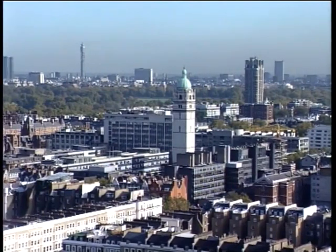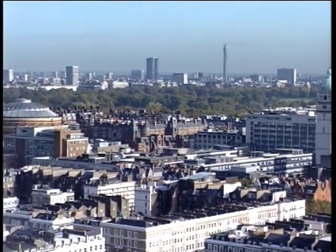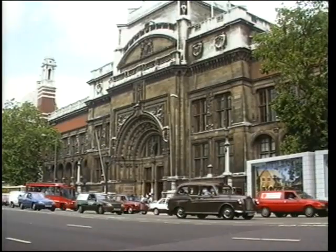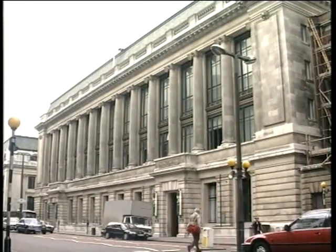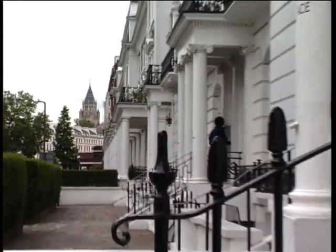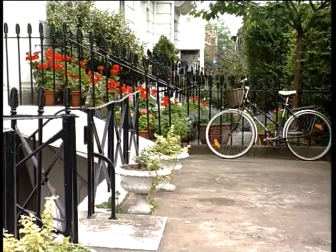We're right in the centre of what's happening in London. Five minutes away there's the Royal College of Art, the Royal College of Music, the Royal Albert Hall, the Victoria and Albert Museum, the Natural History Museum, the Science Museum — the list goes on and on. I think it's one of the best really. It's in the most picturesque part of London, and you're near to all the major attractions. There's just so much to do.